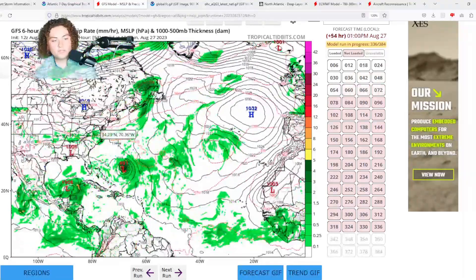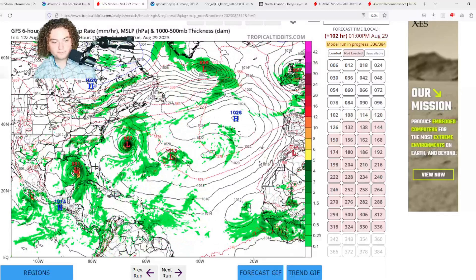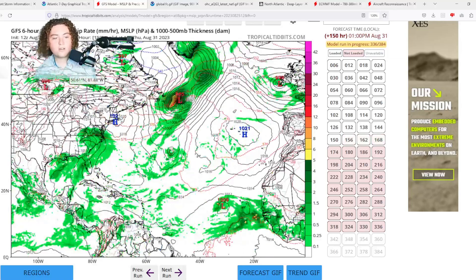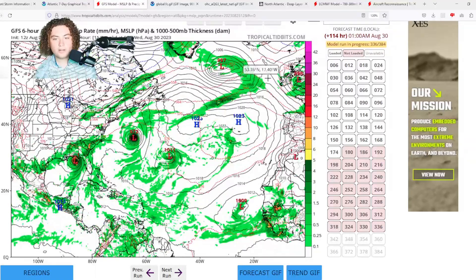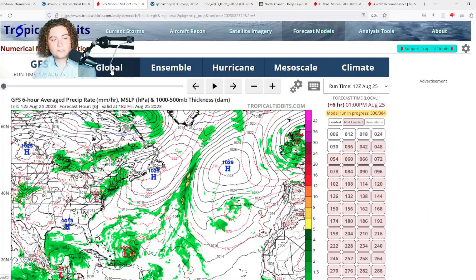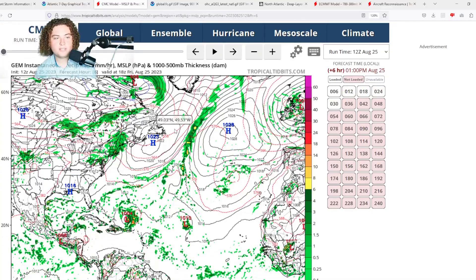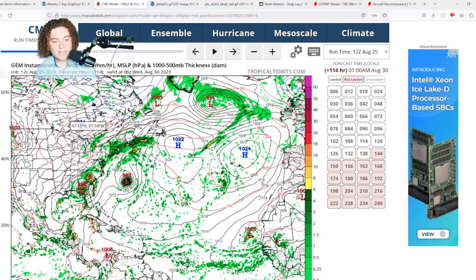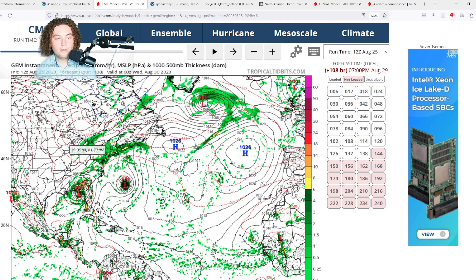Now here's the 12z GFS — this is a very interesting situation. It has this thing organizing and developing, but then it enters the Gulf and because it's over the loop current for so long, it starts to rapidly organize and rapidly intensify, potentially down to Category 2 strength, impacting the Florida Panhandle. That would cause a lot of inland threats and give it more time over water to strengthen rapidly. The CMC is showing similar stuff — actually having this as a mid-range Category 1 impacting the Florida Panhandle.